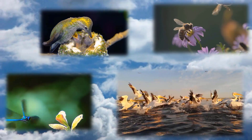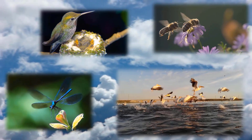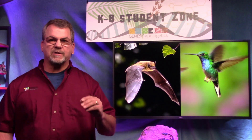When we stop and take a closer look at these creatures, we discover that all of them have purpose and show amazing design. Welcome back — wasn't that cool? Today we're going to take a closer look at two flying things: bats and hummingbirds.